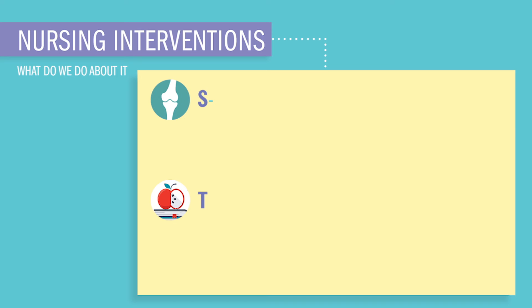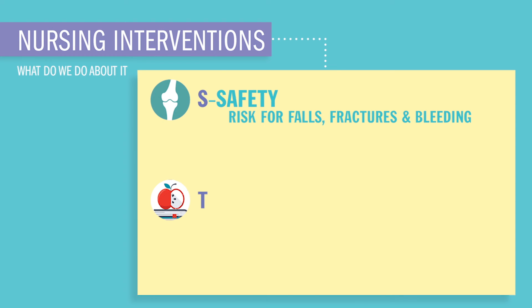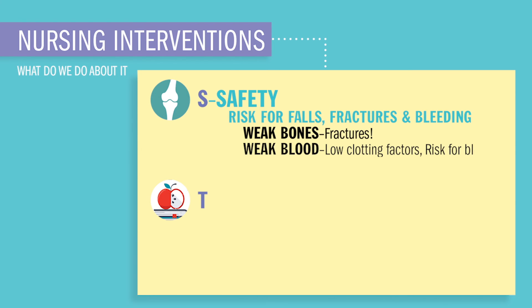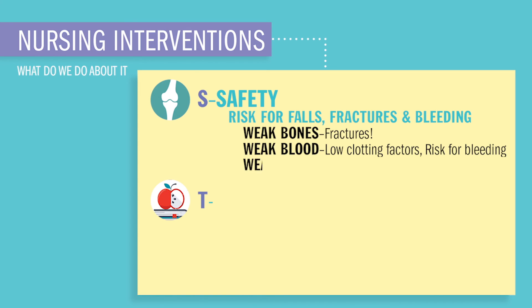These antacids are given to increase magnesium, in hopes that calcium will increase too — because they're best friends. S is for safety. The risk for falls, fractures, and bleeding, because remember the three B's calcium is responsible for. For weak bones, implement fracture precautions and watch out for falls. For weak blood with low clotting factors, there's a big risk for bleeding — educate patients to be careful when shaving, not to bear down when pooping, and not to brush too hard when brushing their teeth. Also watch out for cardiac dysrhythmias.